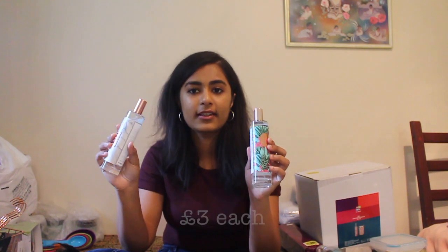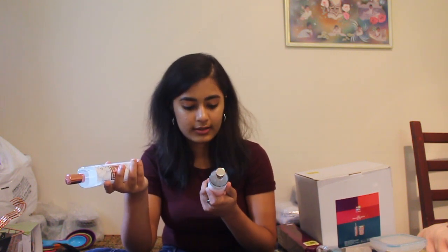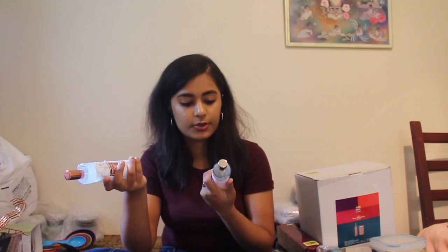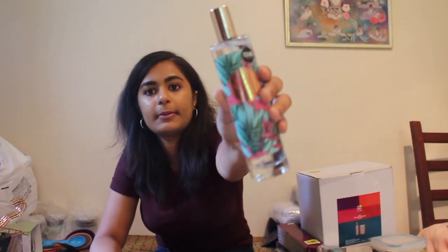The first things that I got were these two room sprays. The first one is Elegant Luxe Wild Orchid and Amber Room Spray, and the second one is Mango and Passion Fruit Room Spray. These were £3 each. They smell absolutely amazing and I couldn't pick between them so I had to get both of them.